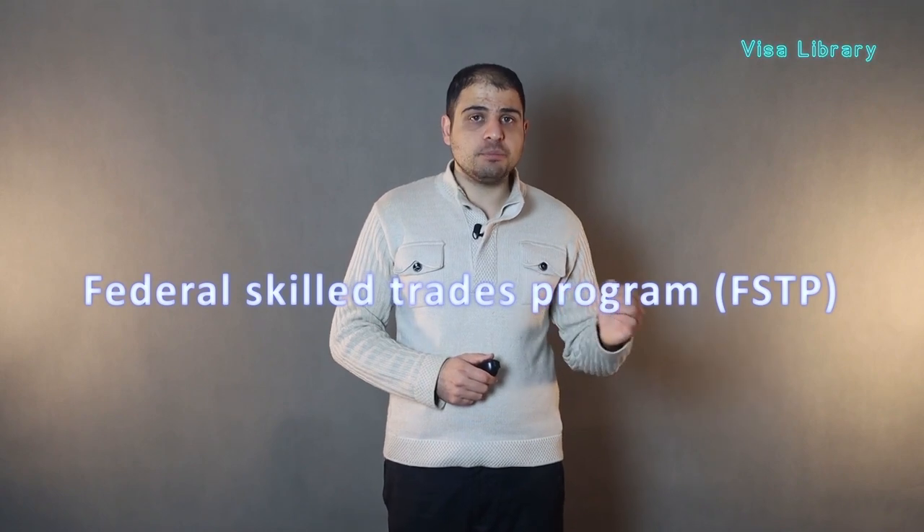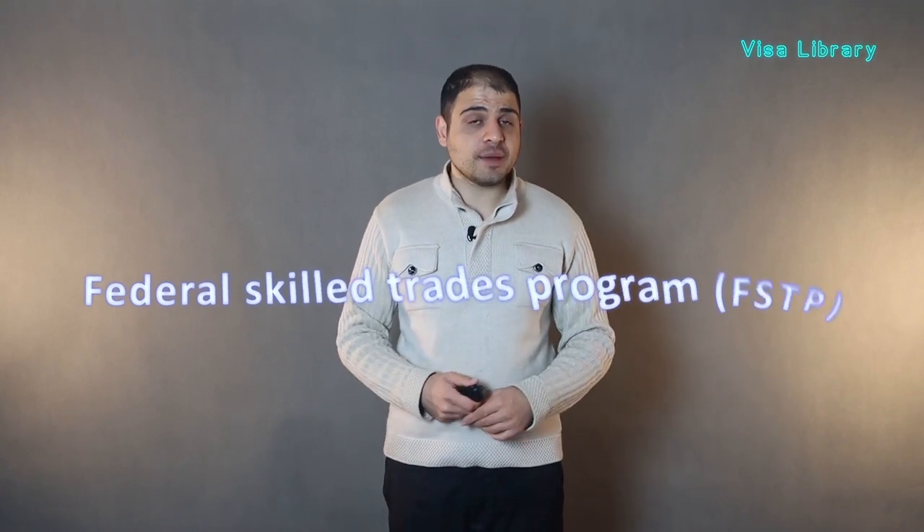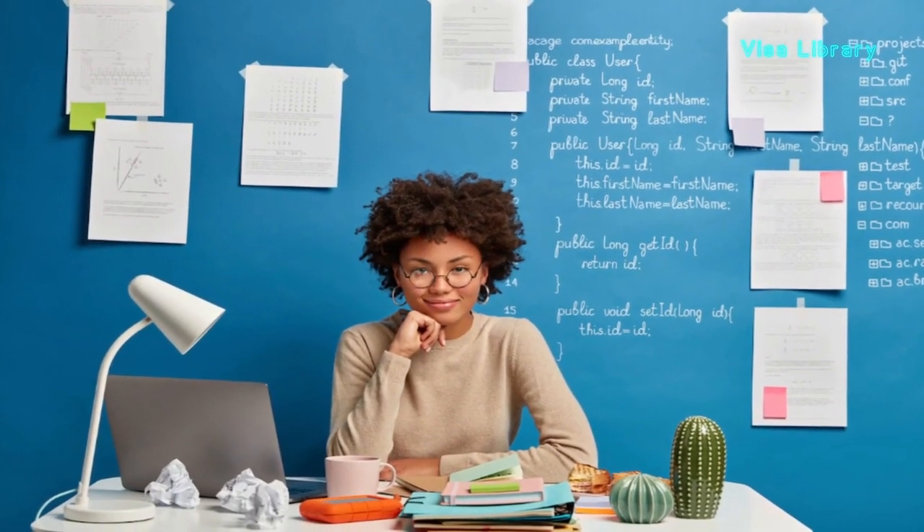The third subcategory of Express Entry is the Federal Skilled Trades Program, or FSTP. The difference between FSTP and FSWP is that you do not need higher education in the Federal Skilled Trades Program, but you do in the Federal Skilled Worker Program. The jobs on the NOC list also differ between these two programs. FSTP is designed to bring skilled workers in the industrial and service sector to Canada. Eligible applicants need a language proficiency test, two years of work experience, a qualifying NOC job, and a job offer from a Canadian employer. You can find more information about FSTP from the Visa Library article.